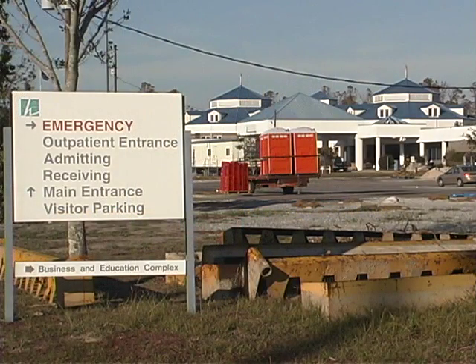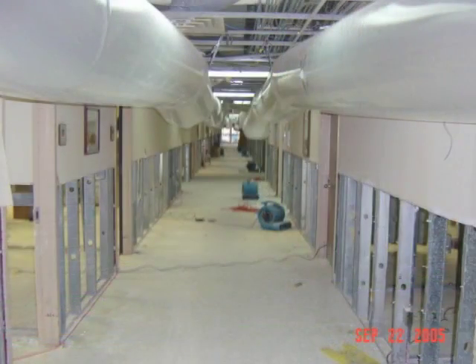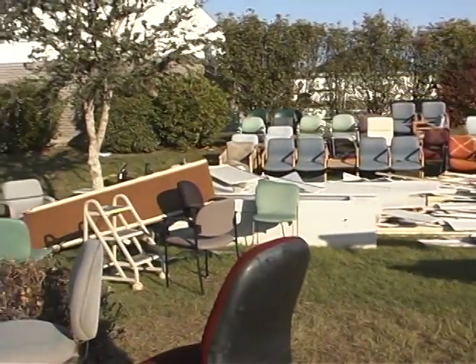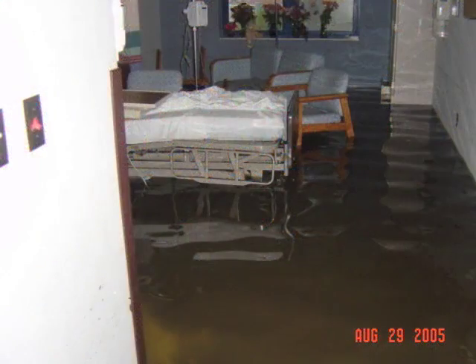We basically lost every service except one 25-bed unit upstairs. We're a 104-bed hospital and 79 beds, plus all of the ancillary services — surgery, cardiopulmonary, laboratory, radiology, emergency room — everybody is on the first floor. We've got about $9 million of equipment that's been red-tagged. We did carry flood insurance, but the National Flood Insurance Program for a business is a half a million dollars, and we're glad we had it because that half million dollars will help.